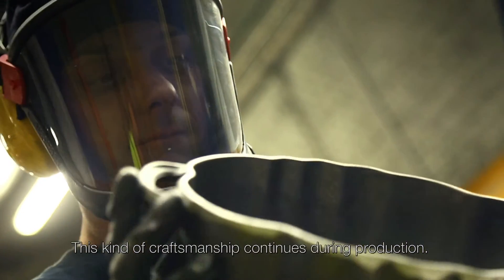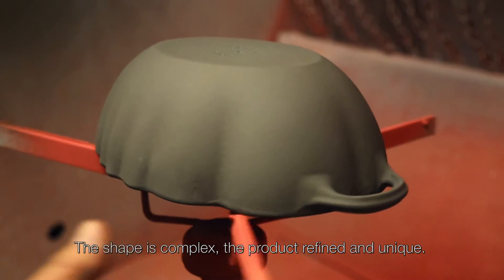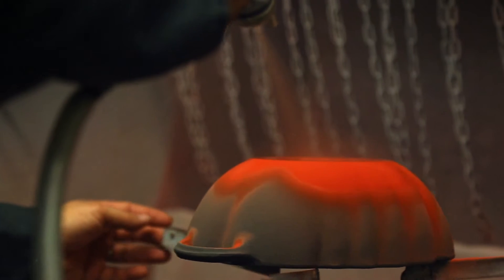This kind of craftsmanship continues during production. The shape is complex, the product refined and unique. It is a true work of art.